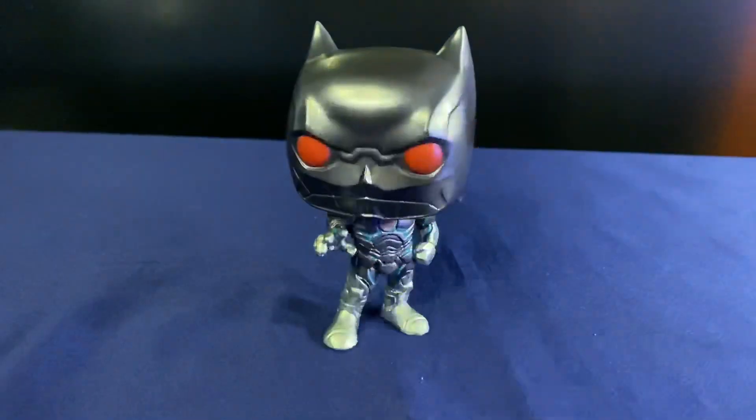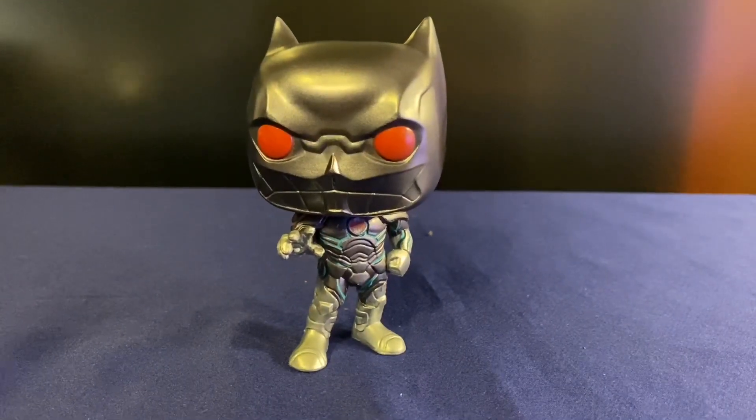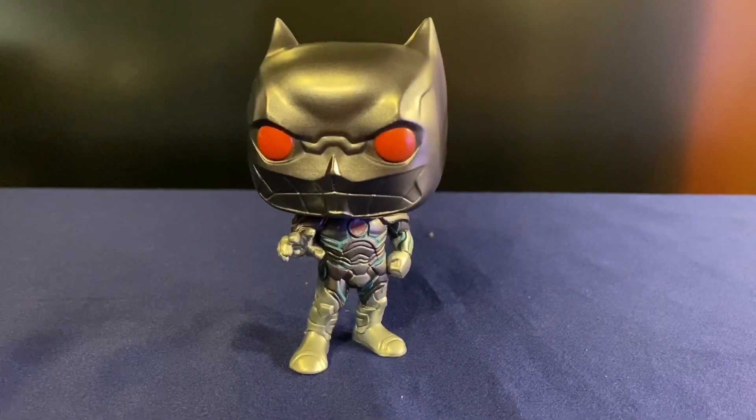Very cool-looking pop. Hopefully, if you're looking for him, you can find him at your Hot Topic. I lucked out — hopefully you can luck out too.